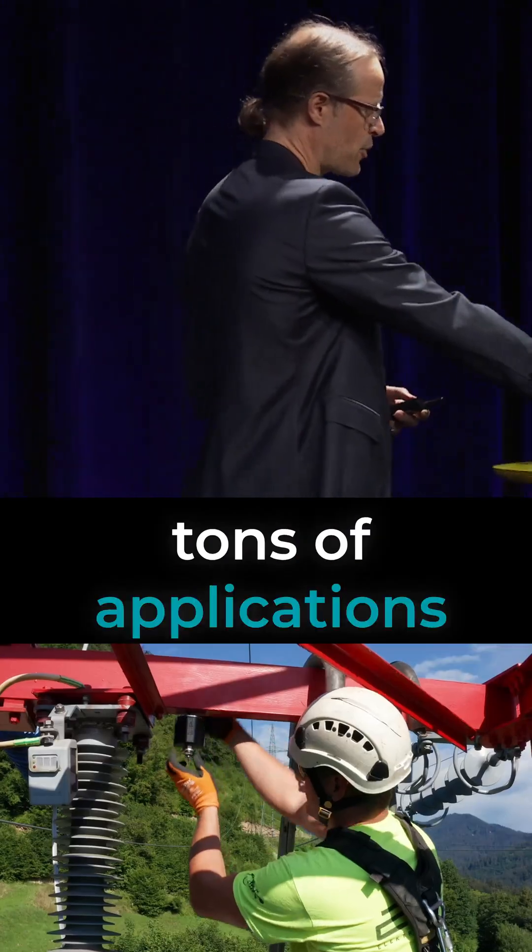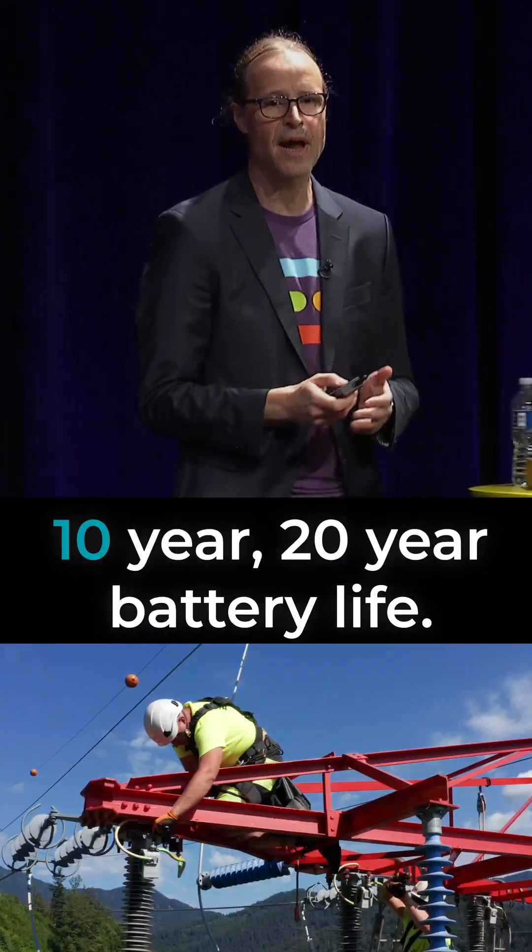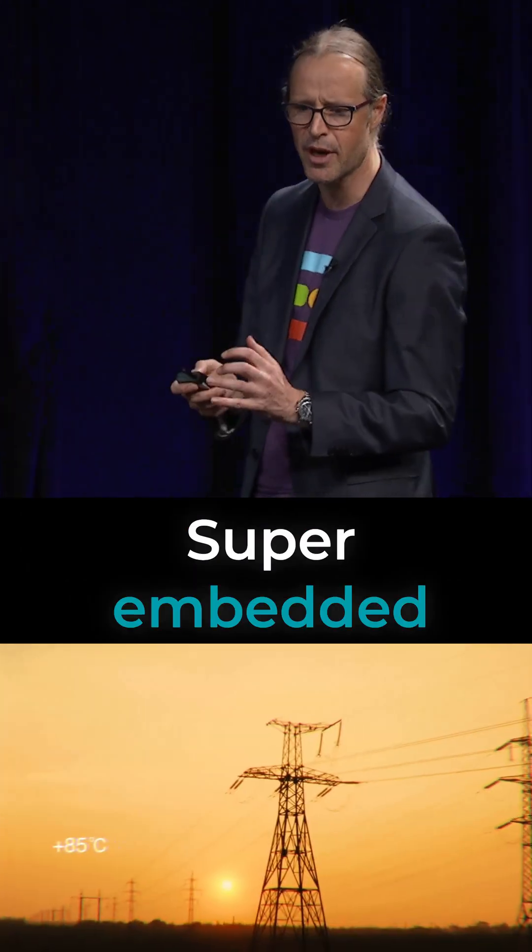Smart Grid. We've done tons of applications on monitoring the grid with 10-year, 20-year battery life on super embedded devices.